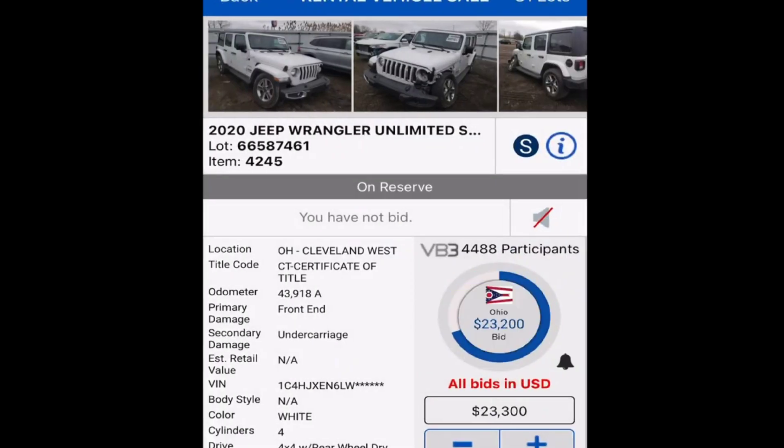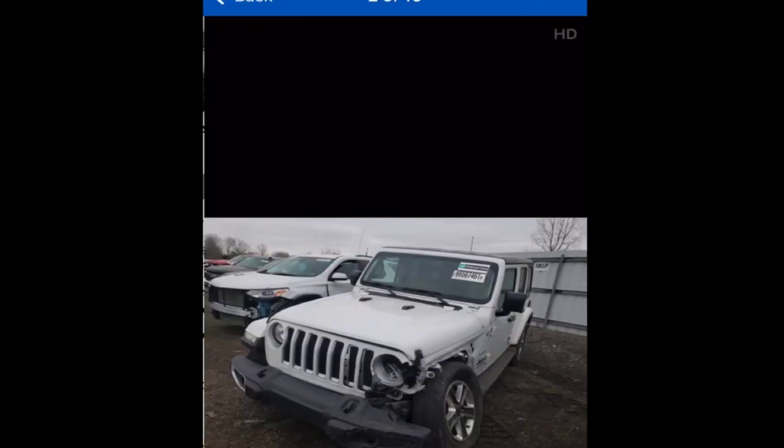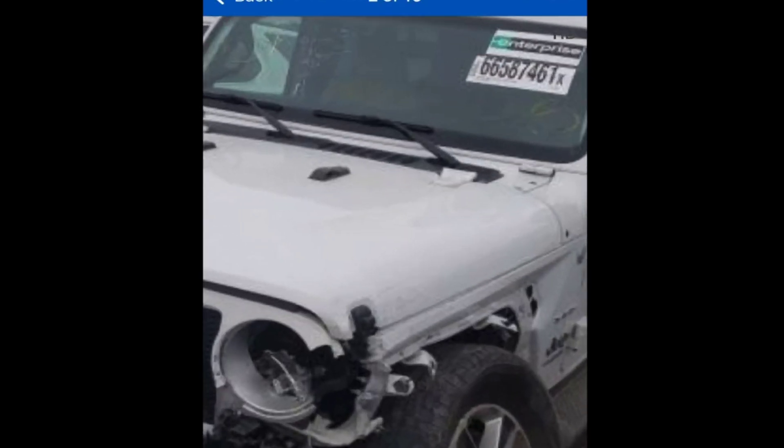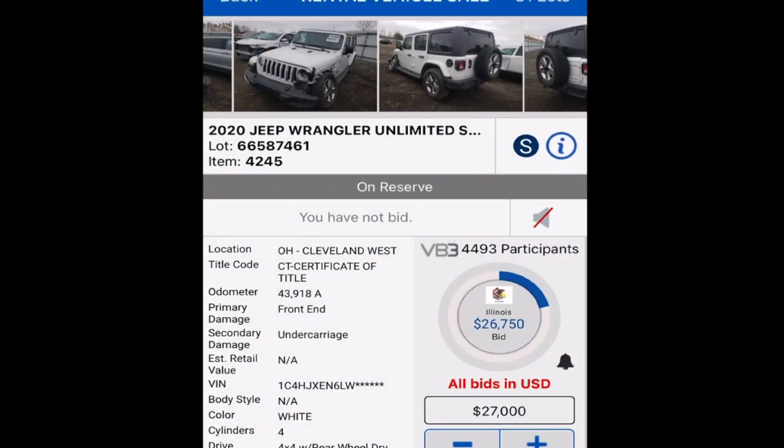We'll look at a couple more of these, but the purpose of today's video is just to show you guys that they do have some decent deals, especially on the rental car side. This Jeep is already way too high — it's a four-cylinder Jeep, not even the six. It's smashed and you're paying $26k. It is clean title though, and that's what it is — somebody could mod it out, throw a bigger motor in it. This could be a project Jeep.